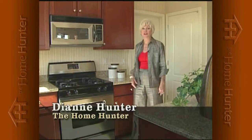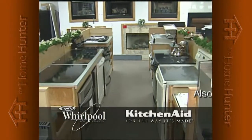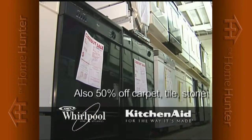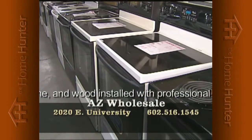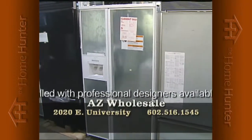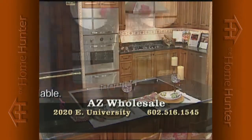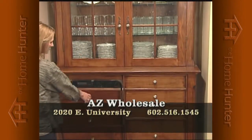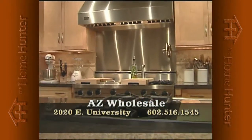When you're shopping for a new home, everyone needs appliances. Arizona Wholesale is the largest Whirlpool and KitchenAid distributor to home builders. They have hundreds of model home returns — wrong color, model, or small dent — now offered to the public at phenomenal savings, up to 50% off retail, all new with full factory warranty. Now open to the public. Warehouse location at 2020 East University. Call 602-516-1545. Why would you pay full price when you can get a deal like this?